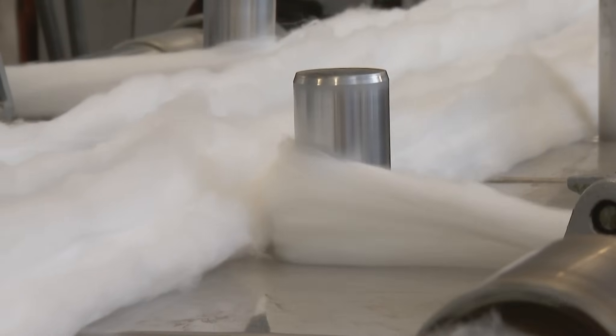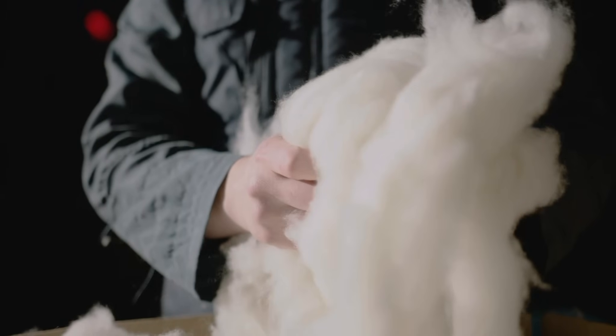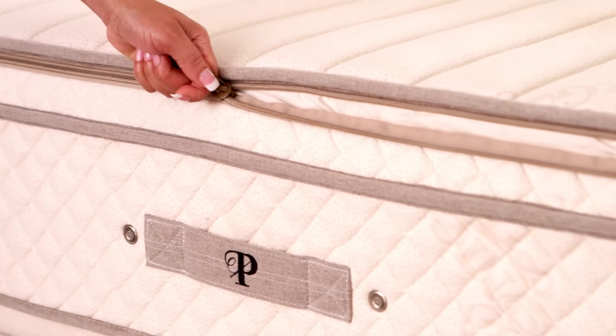On top of the latex, we layer up to 10 pounds of GOTS-certified organic New Zealand wool — that's three times what most other luxury mattress makers use. The entire Botanical Bliss is encased in a cooling, GOTS-certified organic cotton knit cover.